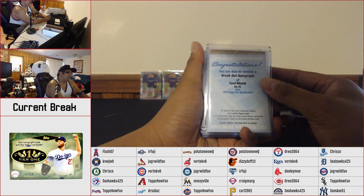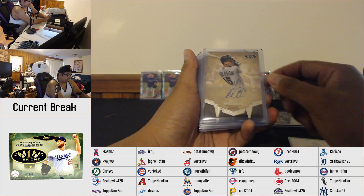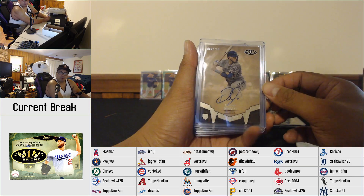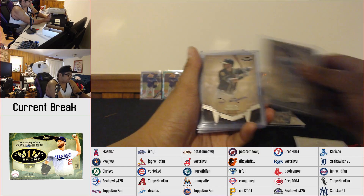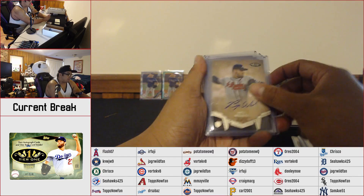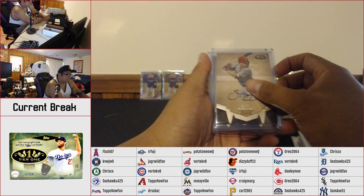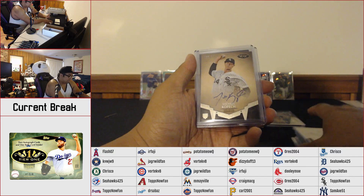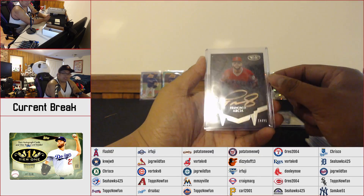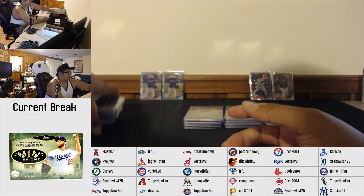Moving on to our Breakout Autograph set. We got a redemption for Yusei Kikuchi, Danny Jansen — these are mostly gonna be numbered to 250 unless otherwise, there are some short prints. We got Danny Jansen, Brian Anderson, Dustin Fowler, Austin Meadows, Bryce Wilson, Jeff McNeil — this is a slight short print. We got a Scott Kingery to 200, Michael Kopech numbered to 200, and we got the Bronze Ink Francisco Garcia numbered to 25, going out to the Yankees and the Angels. That's it for the Breakout autos.